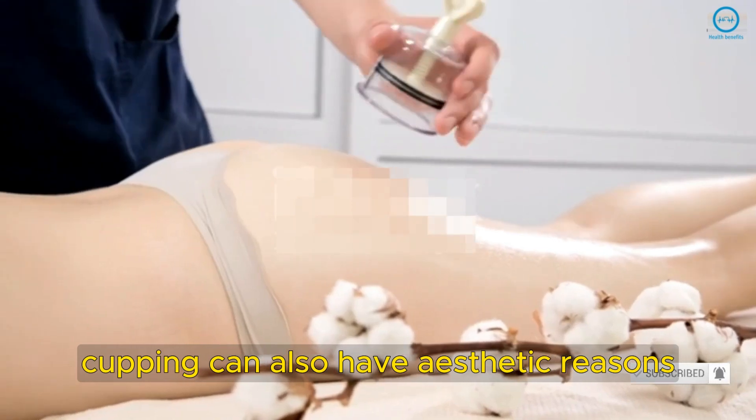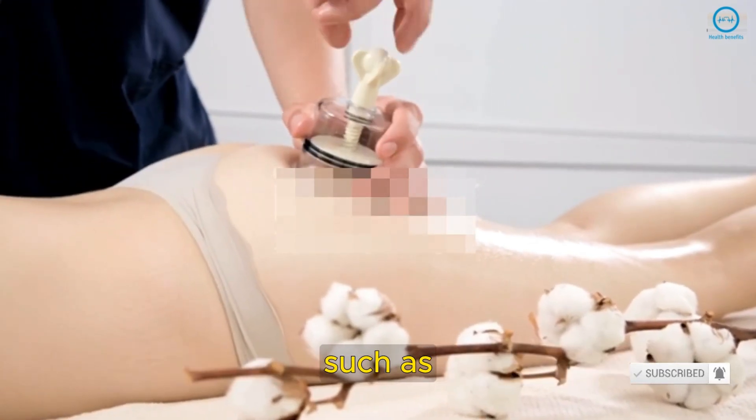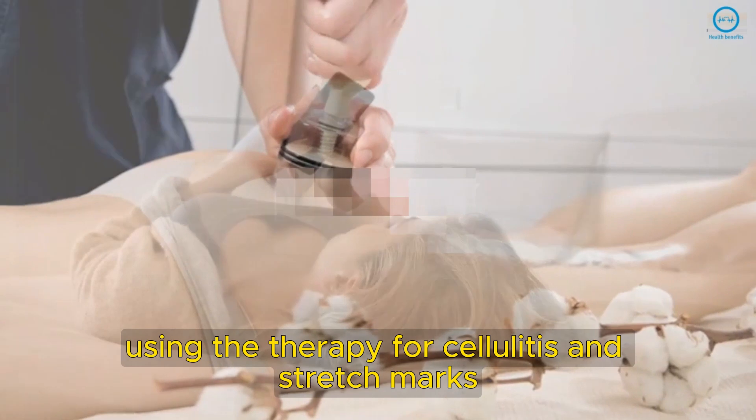In some cases, cupping can also have aesthetic reasons, such as using the therapy for cellulite and stretch marks.